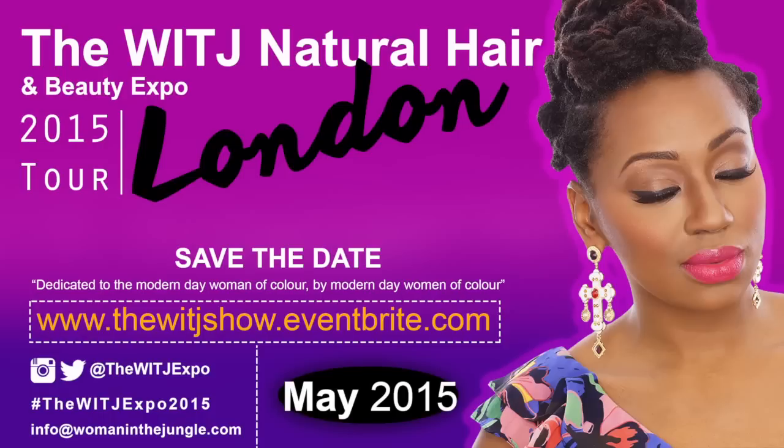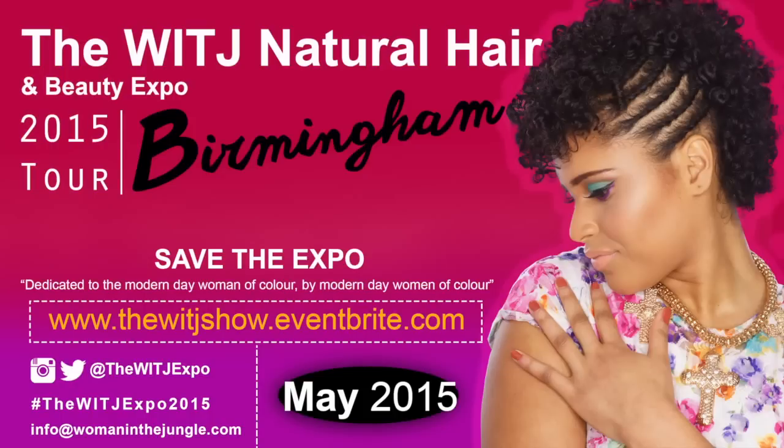We have now added more cities to the 2015 WITJ Natural Afro Hair and Beauty Expo. You can find out more information via the link provided down in the description bar.